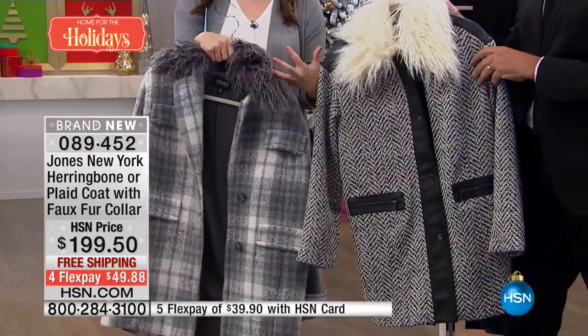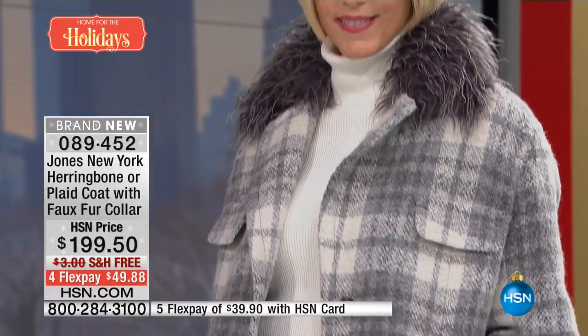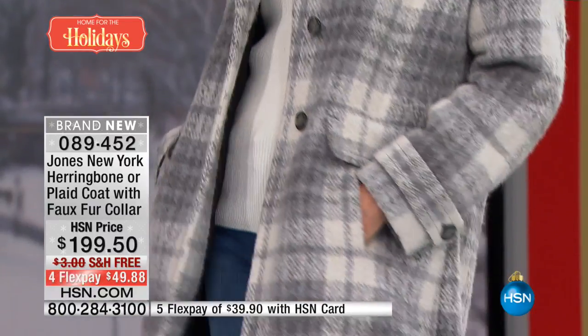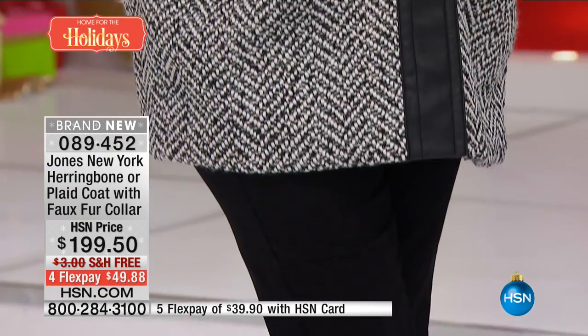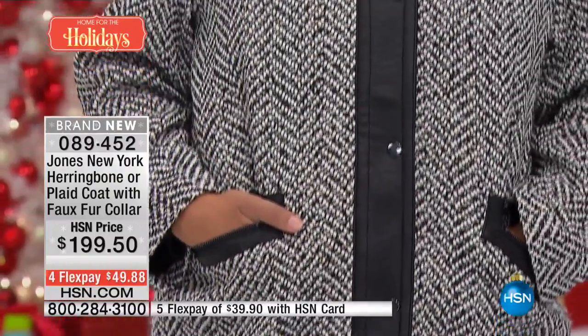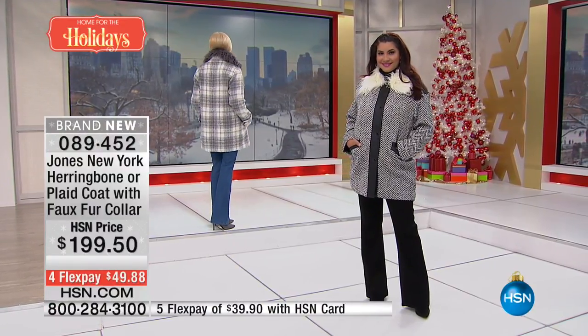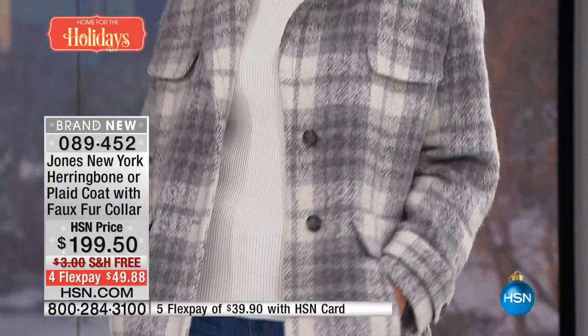I love that you've taken something with a classic feel — either in the herringbone or the plaid — and given it that faux fur detail, which we're seeing everywhere. You can also remove it for a completely different look. If you're running around and it's freezing out, you want to be warm but still look stylish. Jones delivers fit, quality, and value — the coat fits amazingly, the quality is incredible, and you get the style factor on top of it.